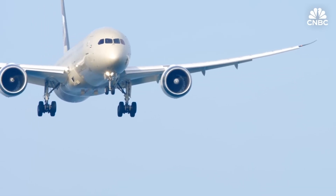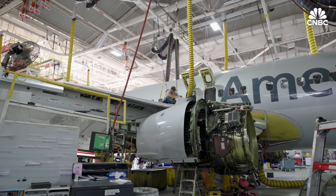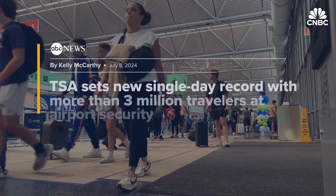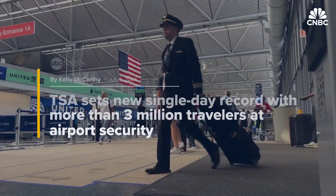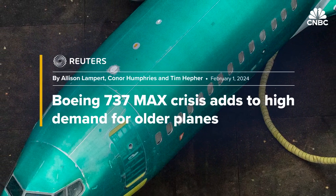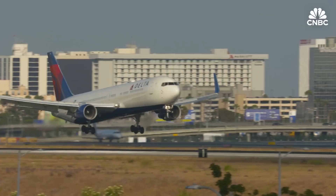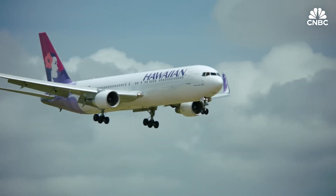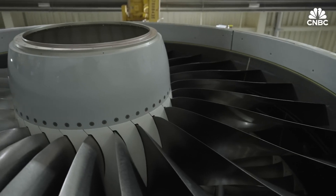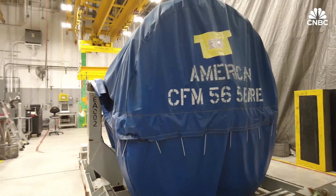Engines typically stay in service for about 30 years and need to be taken off wing and overhauled roughly every five to eight years. While passengers are flying in record numbers, manufacturing and supply chain problems have persisted post-pandemic. Boeing and Airbus delays on new aircraft have forced some airlines to fly older planes longer to keep up with demand, and the maintenance costs tend to go up considerably on aircraft when they get into their 20s. So what it means is that the overhaul market, or what they call the aftermarket, has been booming for older engines.